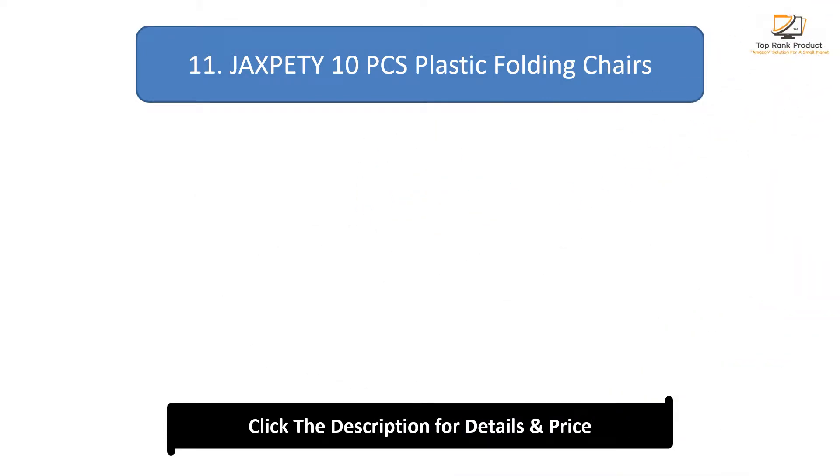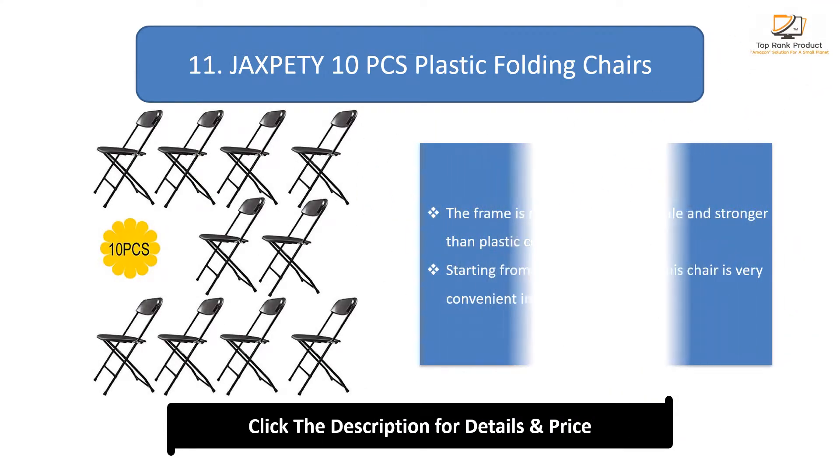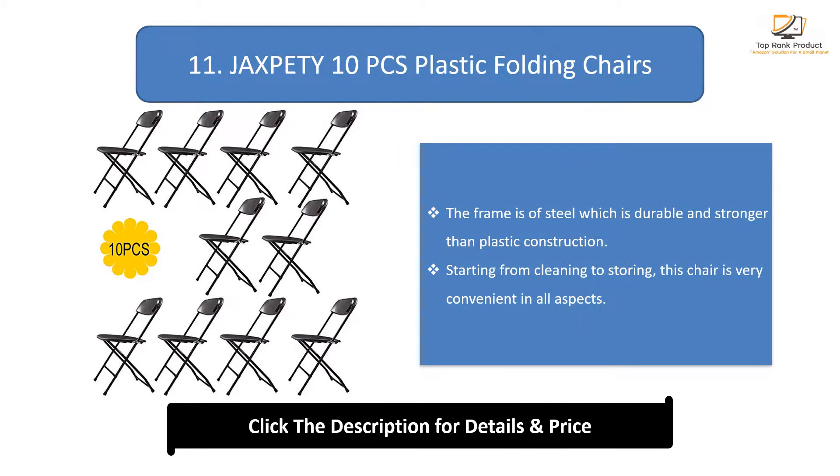Number 11: Jaxperty 10-piece EH plastic folding chairs. The frame is made of steel, which is more durable and stronger than plastic construction. Starting from cleaning to storing, this chair is very convenient in all aspects.